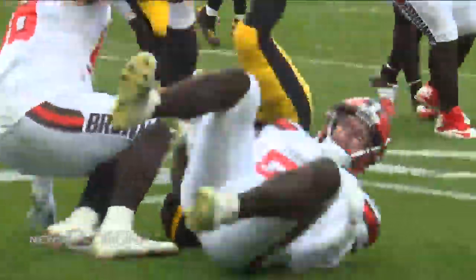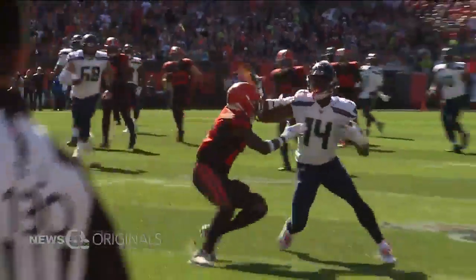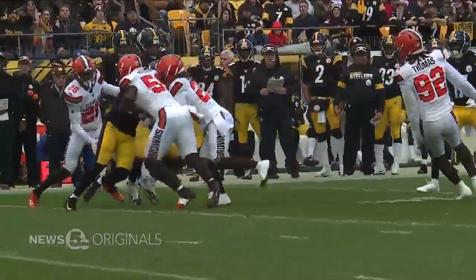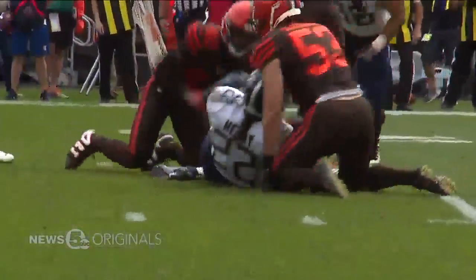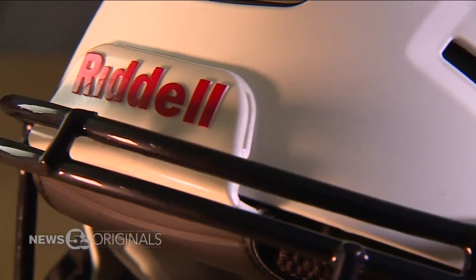The hits are harder and stronger, the players bigger and faster than ever before. And the piece of equipment on the field most important is the helmet. It's important to make sure that the equipment we're bringing to the football field is addressing those evolving needs of the athlete. That's where Riddell comes in.